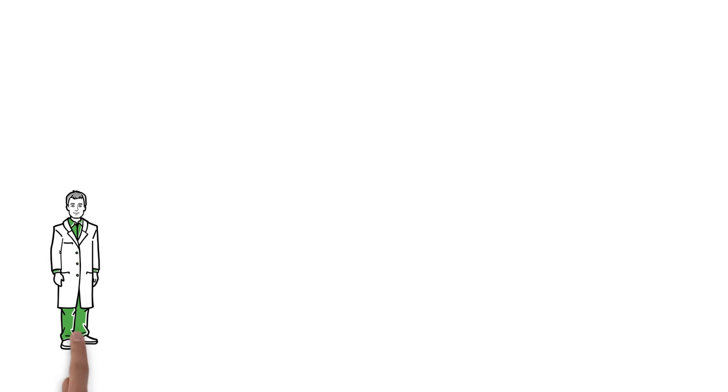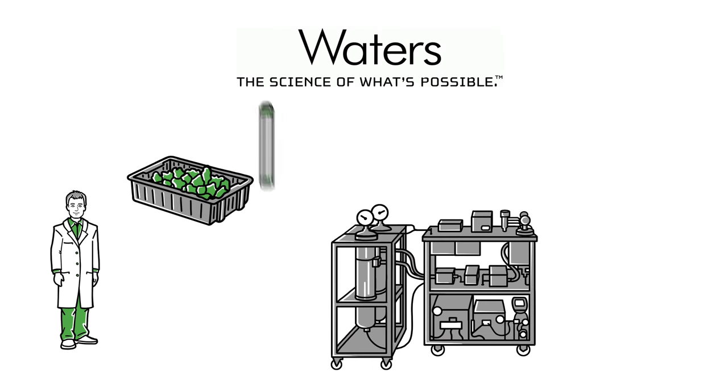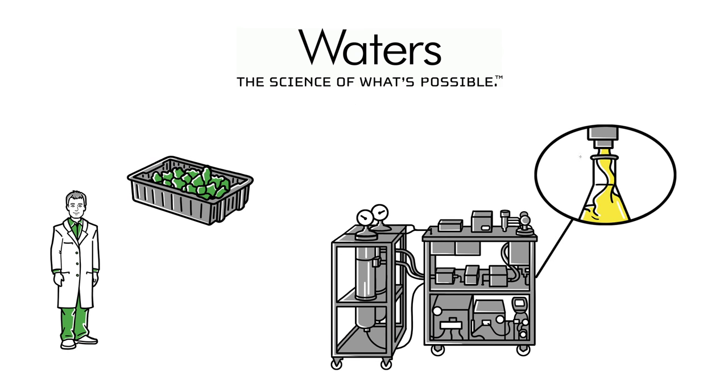No longer will John have to wait up to 24 hours to get his extract. Using Waters' extraction systems, John can process up to 4 pounds or about 2 kilos of his crop in just a few hours, getting maximal yields while producing cleaner extracts.